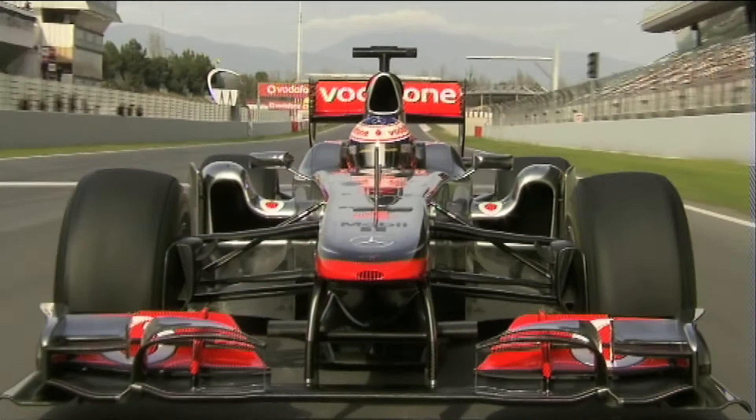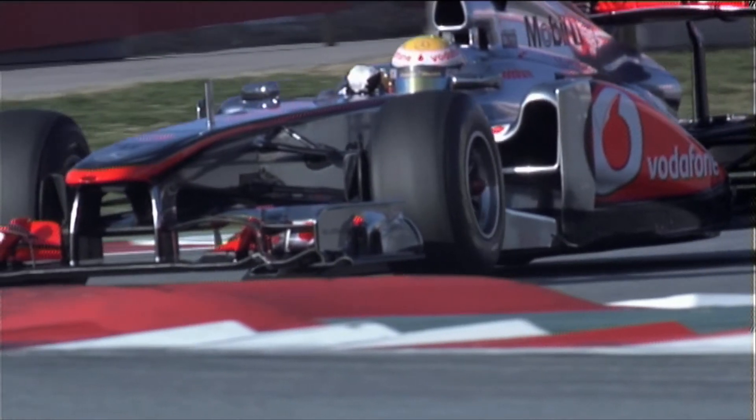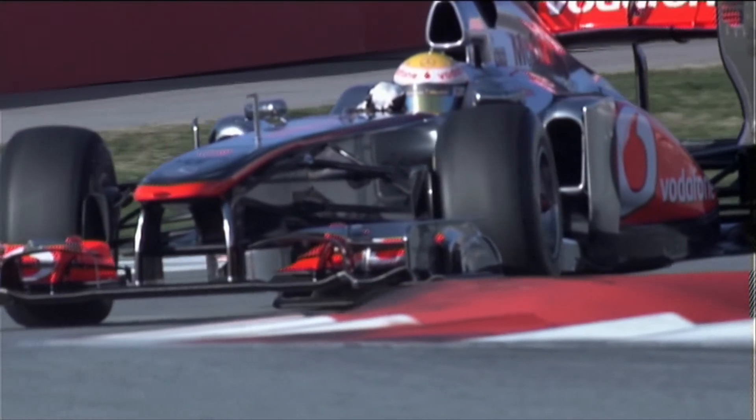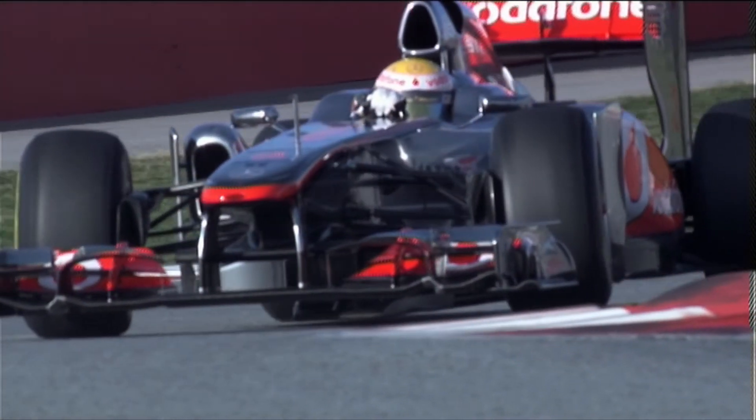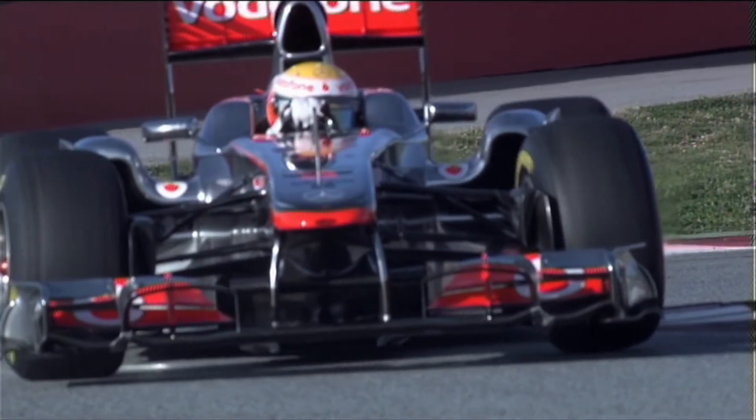It's a very stop-start circuit, Abu Dhabi, so you need a car that's very good under braking, you need good traction. Not too much high speed, lots of braking, probably mostly medium and low speed corners. So it's setting up the car for that, really having the car not too stiff, good mechanical balance, give you good front end, good rear end.